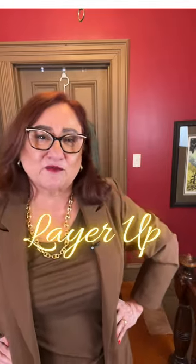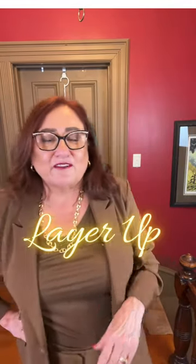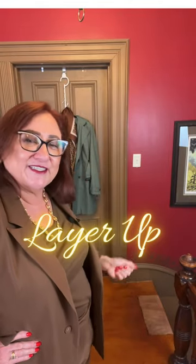Today, I am layering a versatile three-season suit with a bold and playful animal print scarf, and to top it off, I'm adding a medium-weight trench coat in a refreshing spring green hue.